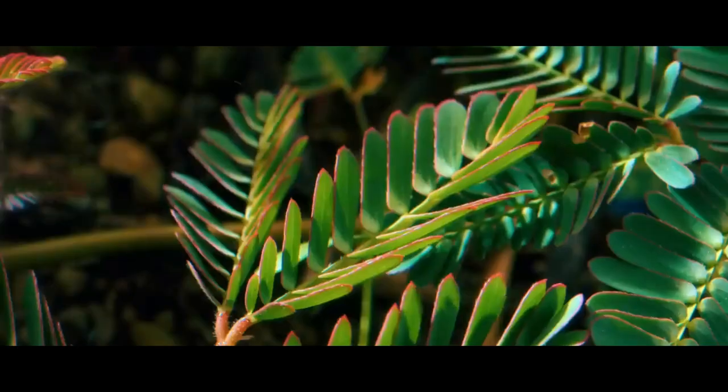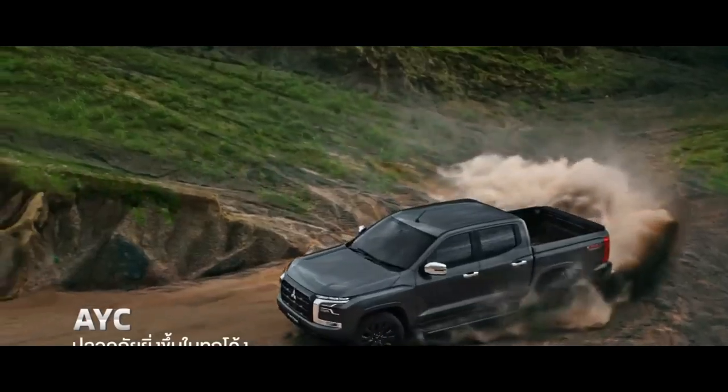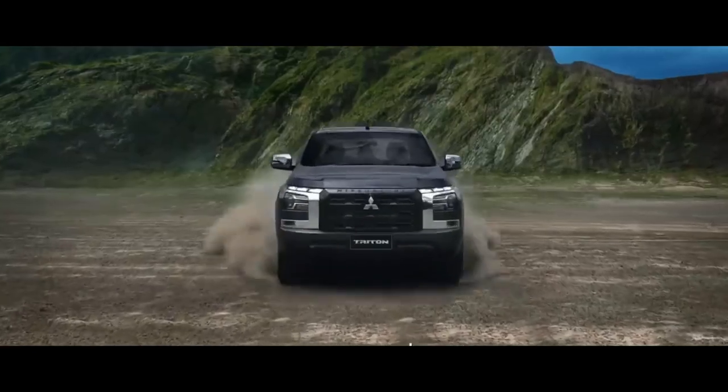Regarding features, the new Triton has seven driving modes: Normal, Eco, Gravel, Snow, Mud, Sand, and Rock. There is also an Active Yaw Control feature, as previously applied to the Expander Cross.